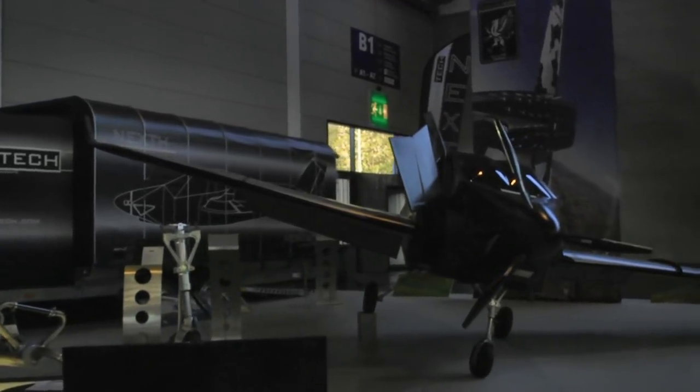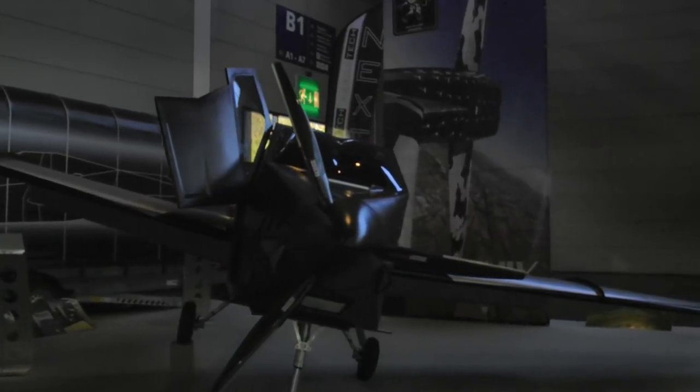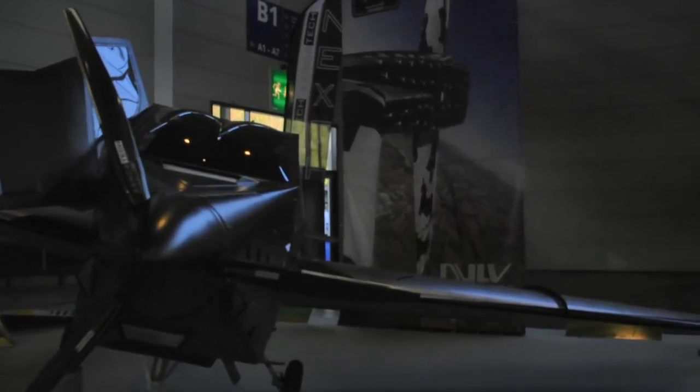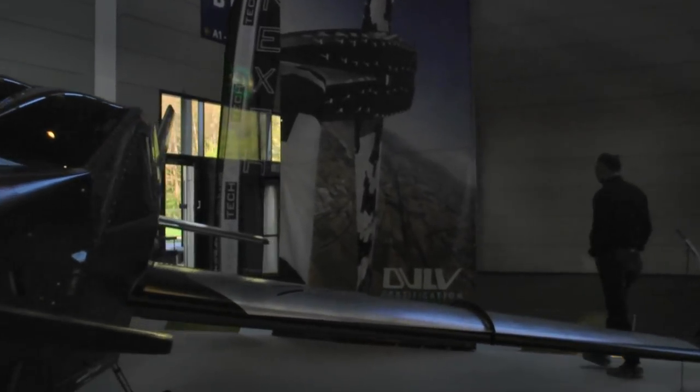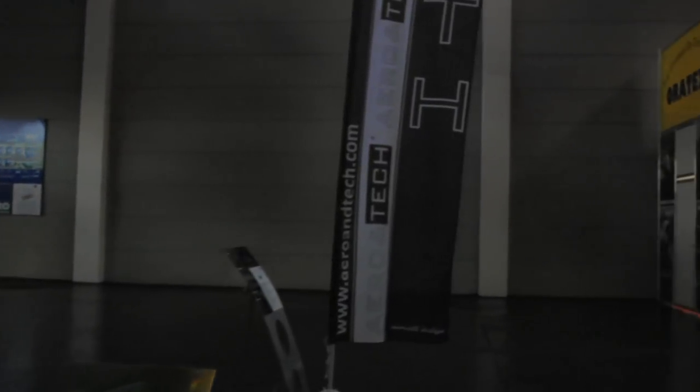Here's one we did not get too much of a chance to look at yet — very interesting. It looks like it's all carbon fiber, but it's actually a metal airplane with some interesting shapes to it. A little bit of a BD-4 look to it, but it's much smoother than some of those.